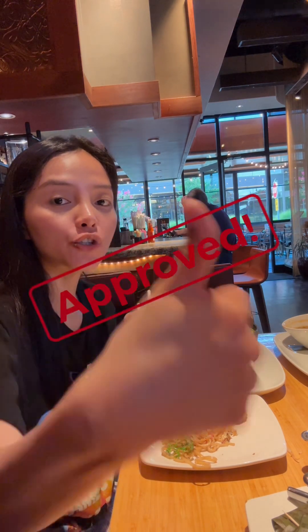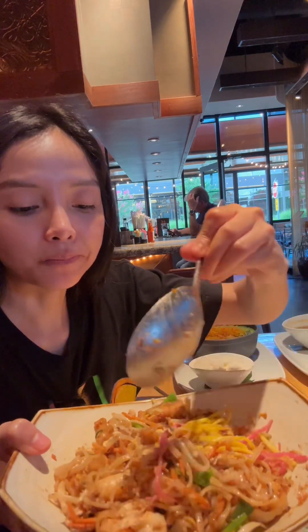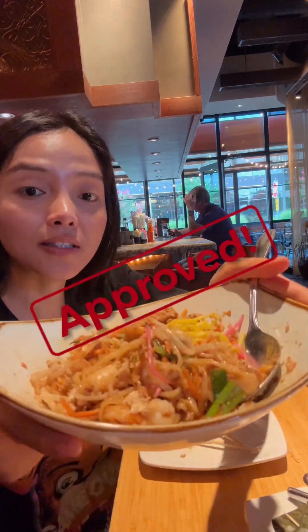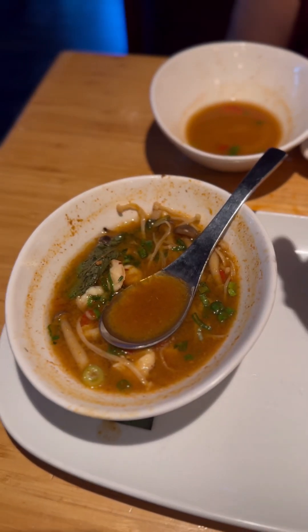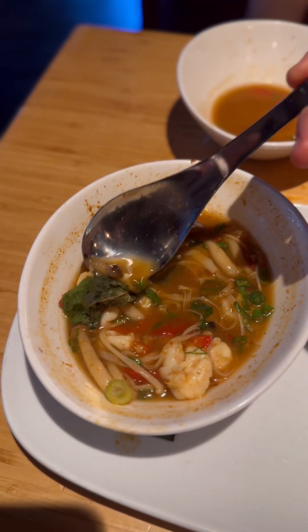Mmm, this is good! This pad thai is really good. I can say it's an authentic taste. And this one has tofu.